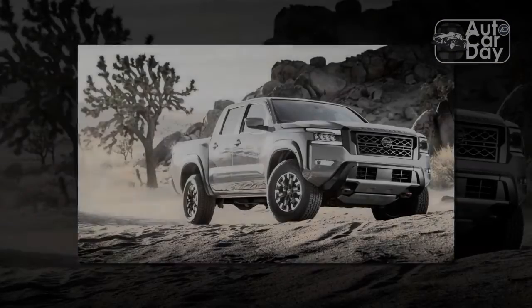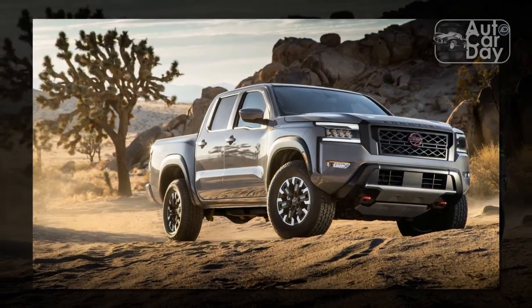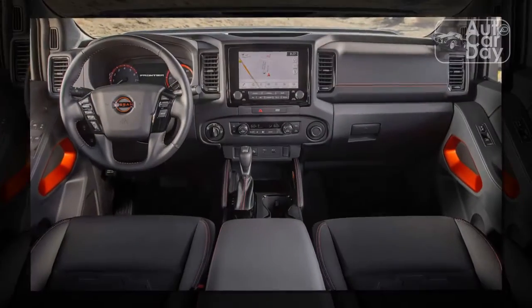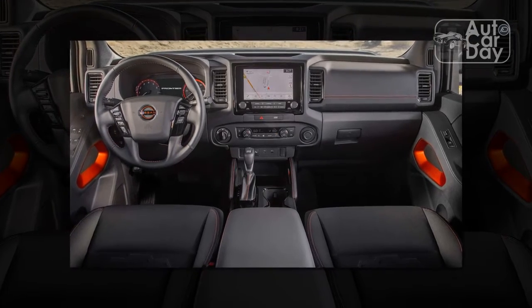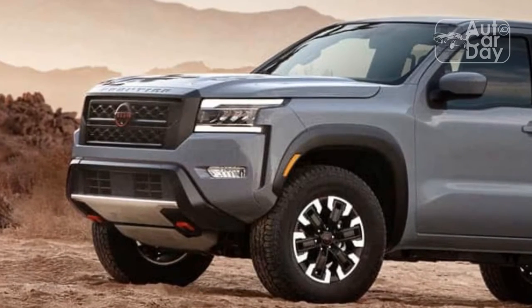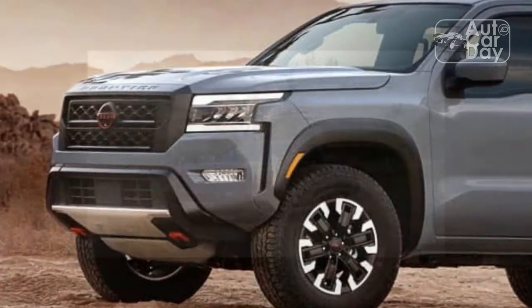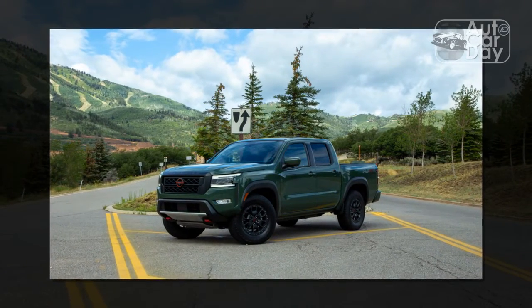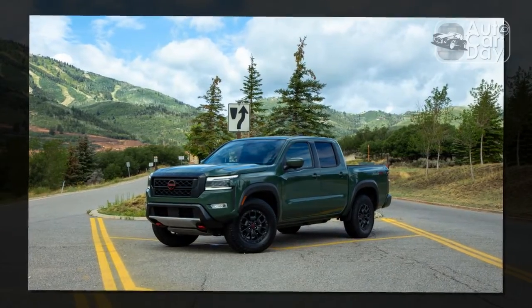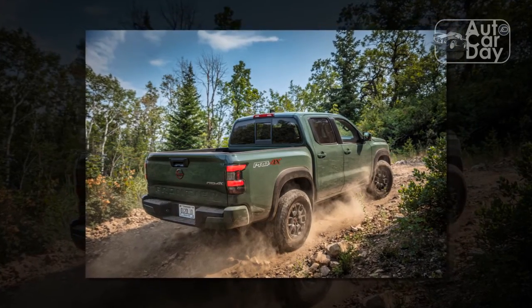Tack on the Sport Bar ($1,095), the off-road side step rails ($750), and the Bed Access package ($540), and the Frontier quickly closes in on $50,000 — not even including fancy paint ($395) and nicer wheels ($1,000). That may sound like a lot of money, and in a vacuum it is, but other off-road trucks in this class aren't much cheaper. The Toyota Tacoma TRD Pro starts at $47,350, the Gladiator Rubicon costs $48,885, and the Colorado ZR2 easily surpasses $50,000 with all the boxes ticked.